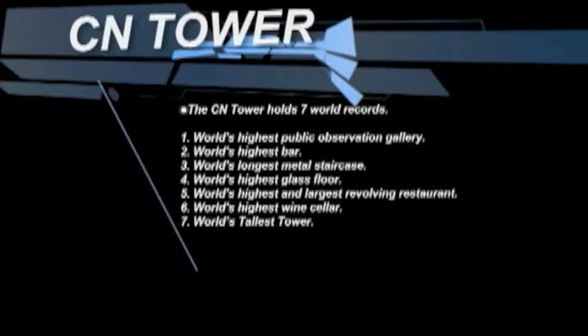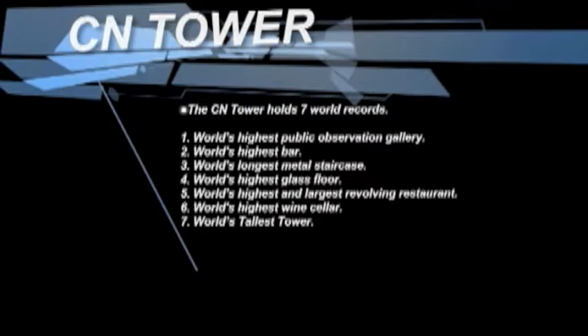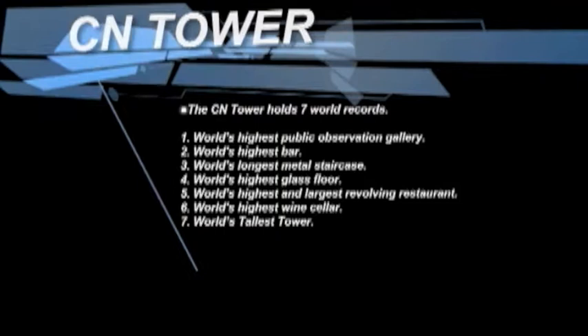The CN Tower holds seven world records: world's highest public observation gallery, world's highest bar, world's longest metal staircase, world's highest glass floor, world's highest and largest revolving restaurant, world's highest wine cellar, and world's tallest tower.